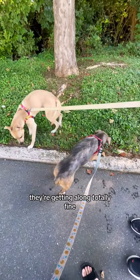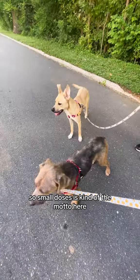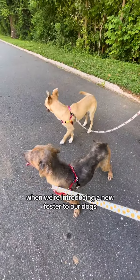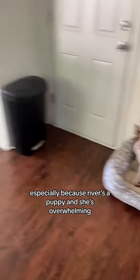You might be looking at this like, what? They're getting along totally fine — they should be good now. But the idea is to do this slowly. Small doses is kind of the motto here when we're introducing a new foster to our dogs, especially because River's a puppy and she's overwhelming.